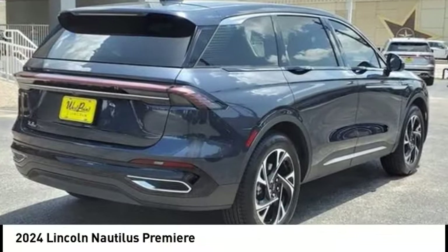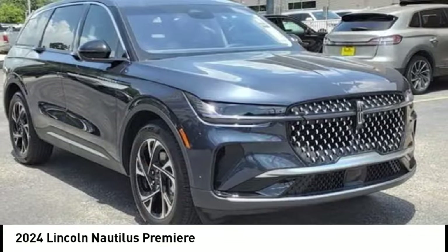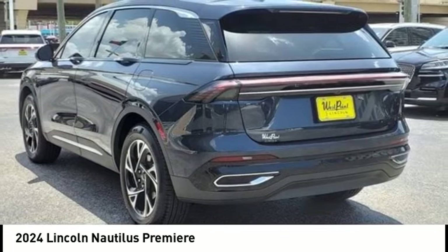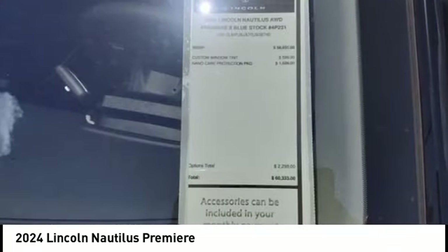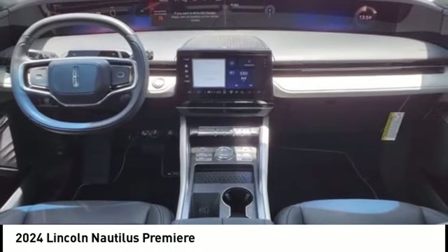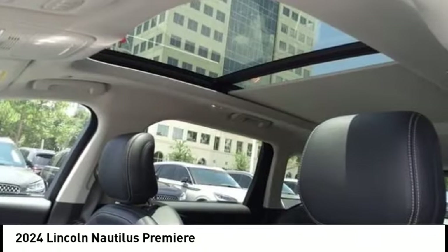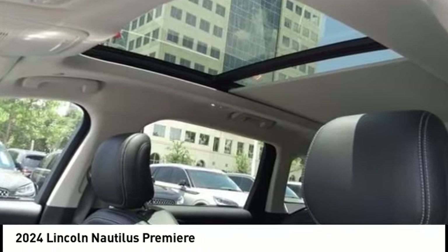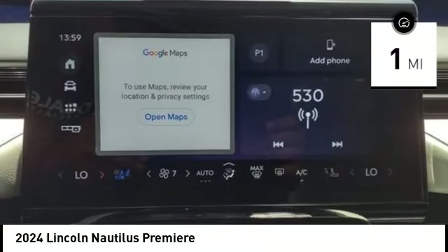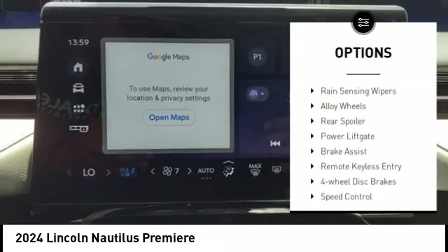Take a ride in the 2024 Lincoln Nautilus. The Lincoln Nautilus crossover provides you with all the functionality you need in a vehicle — plenty of space, lots of safety and technology options, and a high-end interior feel. This vehicle has less than 100 miles. Here are some of this vehicle's great options.